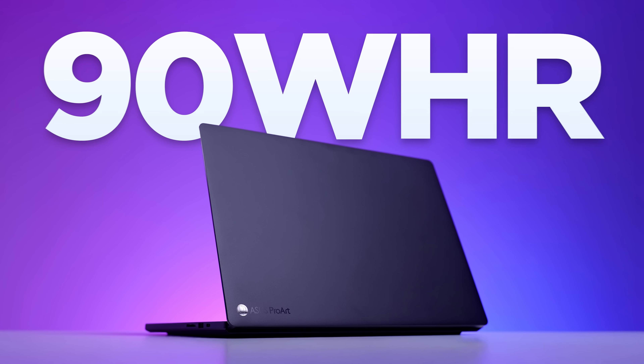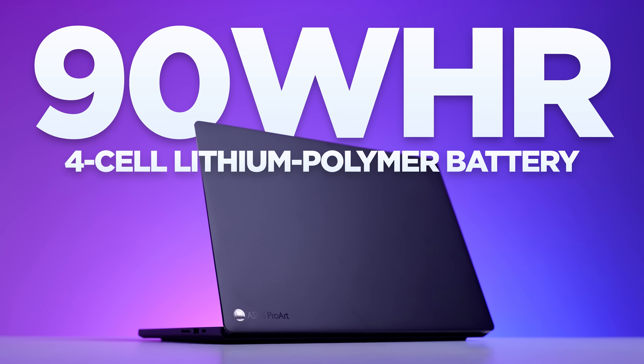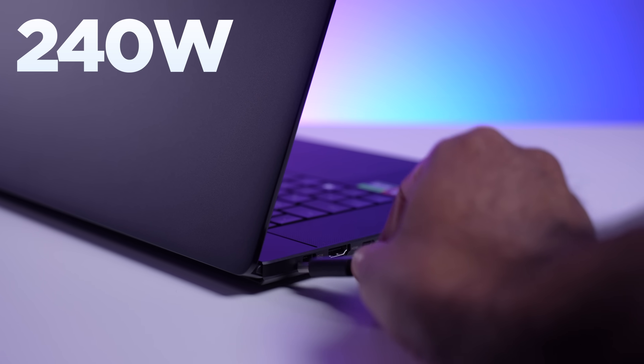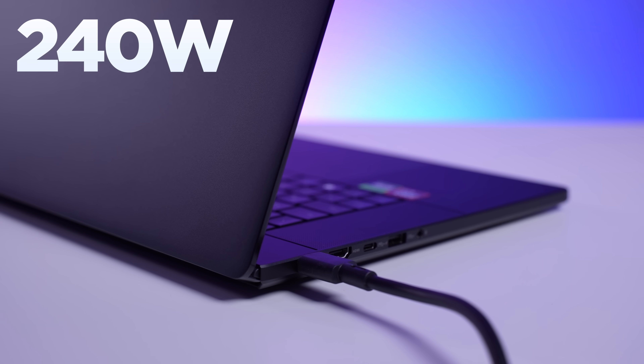For the battery, we have a 90 watt-hour four-cell lithium polymer battery. On average mixed use — some general use as well as some video editing — you're going to get around seven to eight hours. That, of course, really depends on the resolution and refresh rate you're working at. Having the 240-watt charger included is a huge bonus, so you can charge this up very quickly.